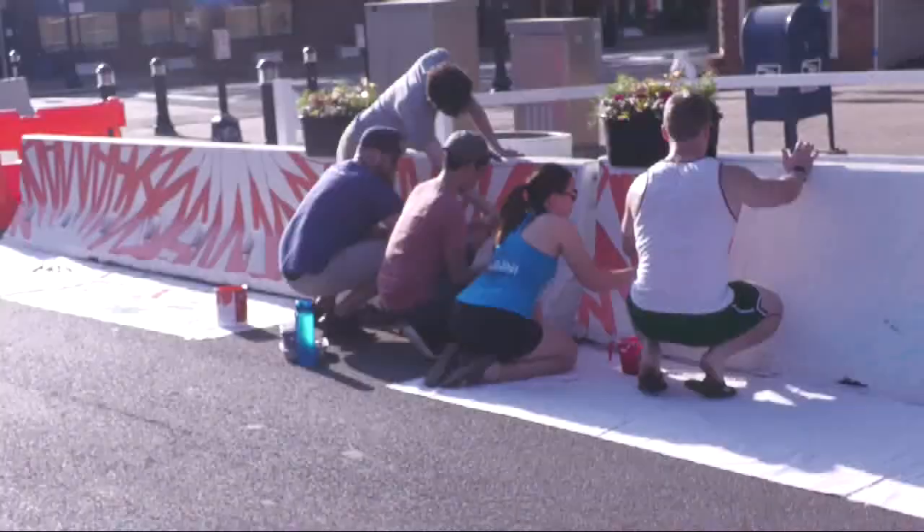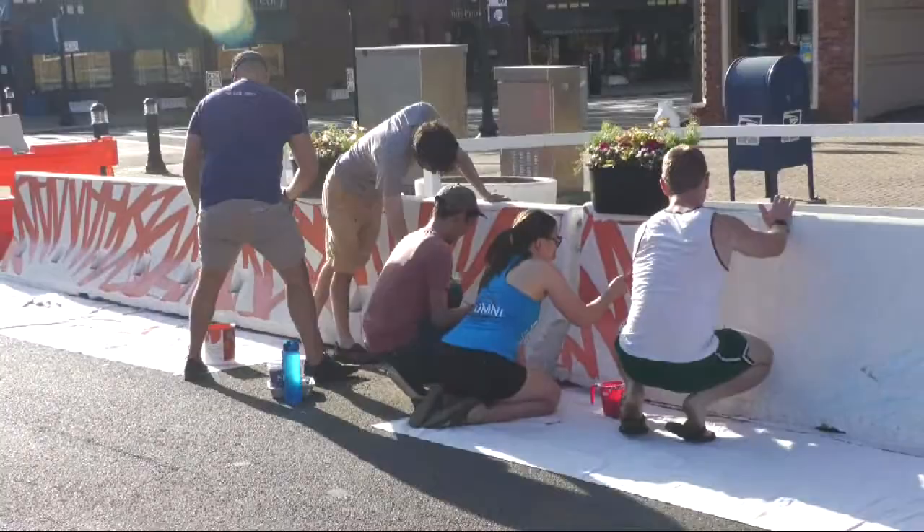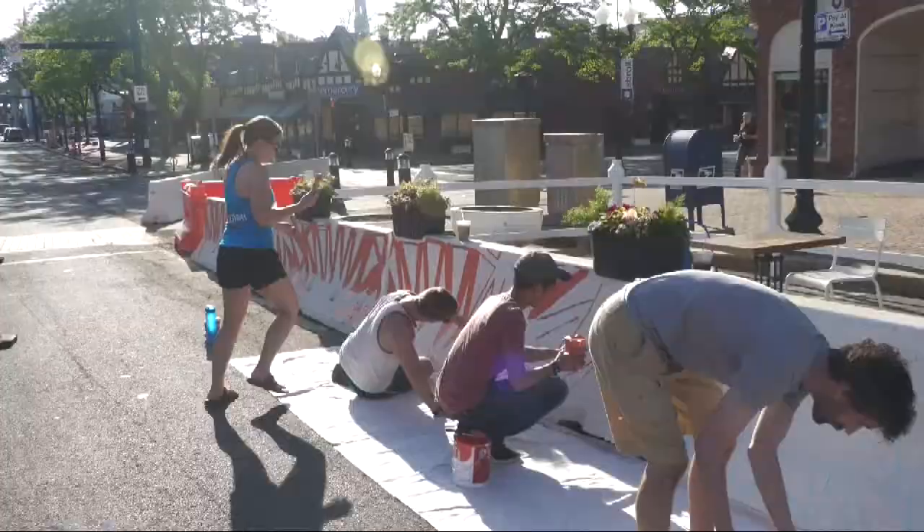So I have my crew down here working and we're doing an agave plant pattern in front of Zahara, which is fitting for the summer. I'm free handing everything and then they're following me with the paint by numbers plan that we have.